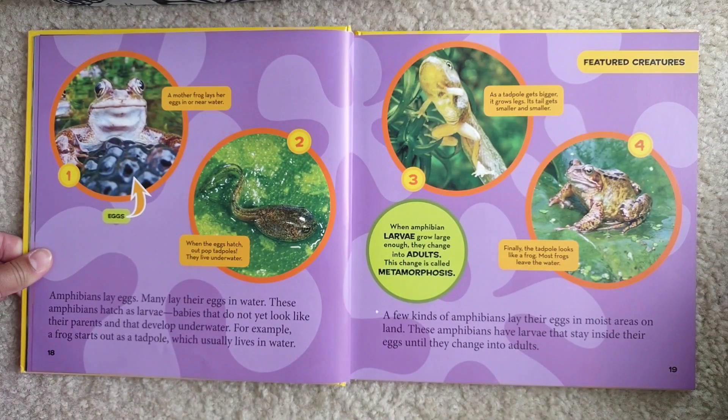Amphibians lay eggs. Many lay their eggs in water. These amphibians hatch as larvae — babies that do not yet look like their parents — and develop underwater. For example, a frog starts as a tadpole, which usually lives in water. A few kinds of amphibians lay their eggs in moist areas on land. These amphibians have larvae that stay inside their eggs until they change into adults.